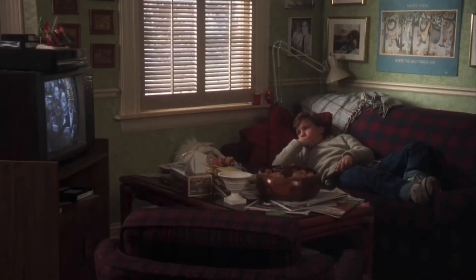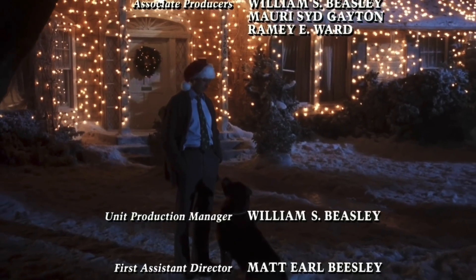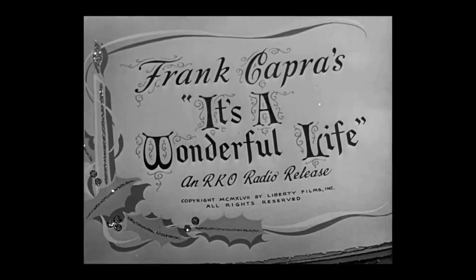And number one: the film shares a few connections with fellow Christmas classic It's a Wonderful Life. Rusty is watching the movie on TV. Clark manages to fix his own wobbly newel post with a chainsaw, while George Bailey's own loose newel post has a slightly more poignant purpose. And Frank Capra the Third was second assistant director on Christmas Vacation, while his grandfather Frank Capra directed It's a Wonderful Life.